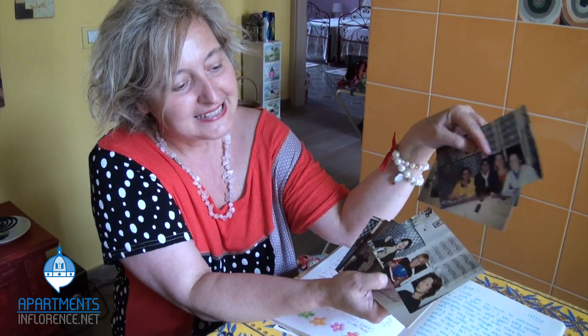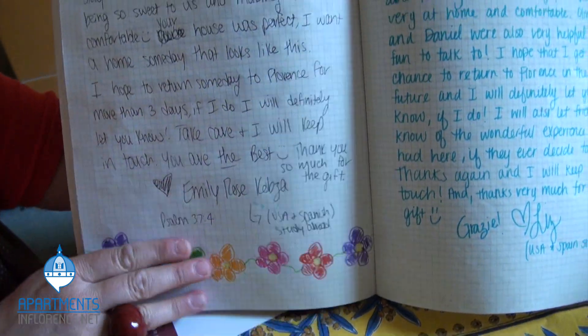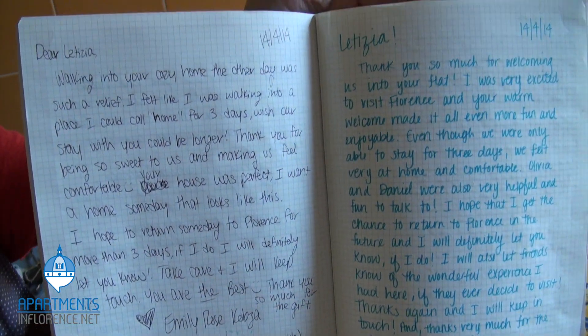Letizia has been taking excellent care of students for years. Her guestbook is filled with rave reviews detailing how Iris is the perfect place to stay.